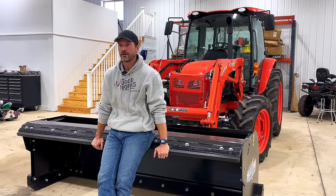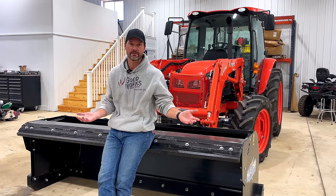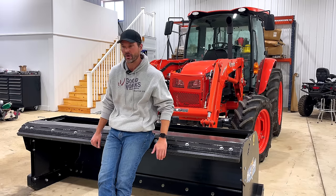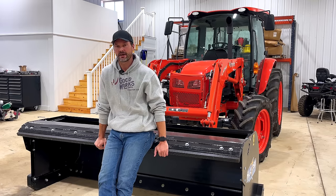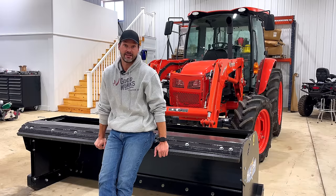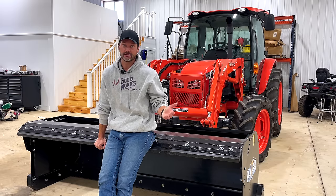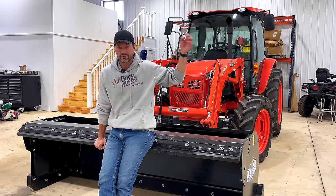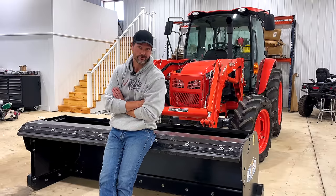The only one that I had a negative feeling about — this is just personal, and I'm not bashing people that own this — but the only one I had a negative feeling about was that Massey GC series, which is their subcompact. It seemed like it was very, very chintzy. I don't know of a nicer way to put that. We looked at all the major brands we talk about on this channel, and that was really the only one that did not feel nice, to be perfectly honest with you.